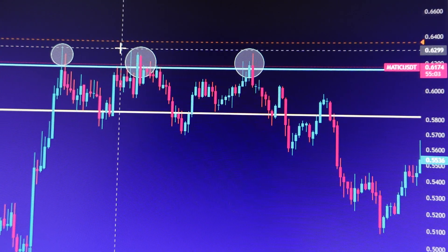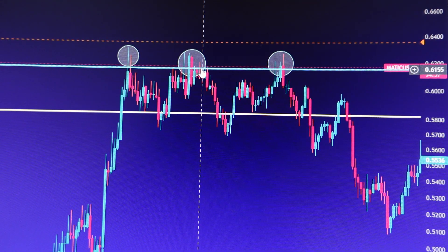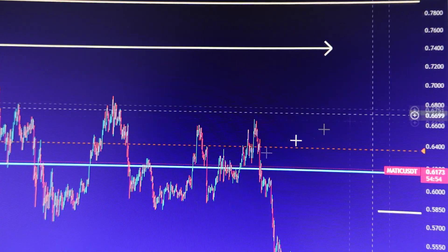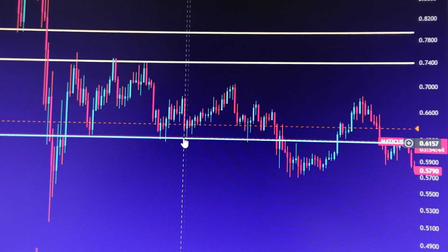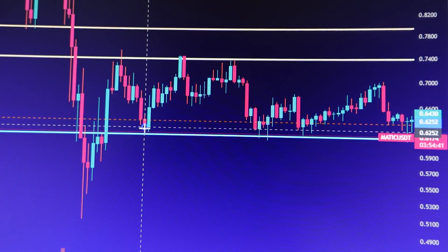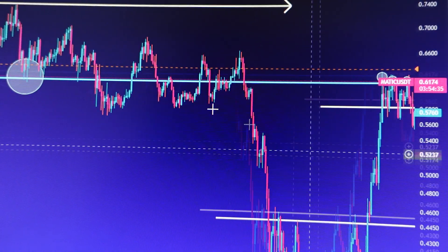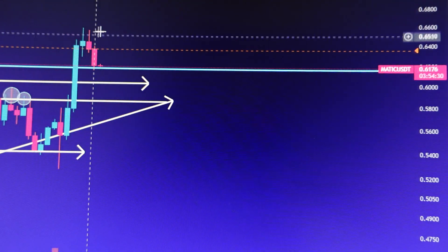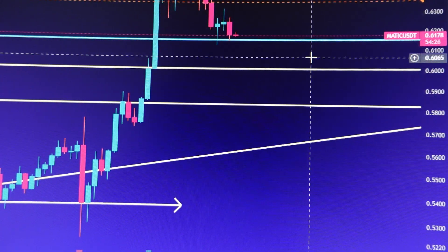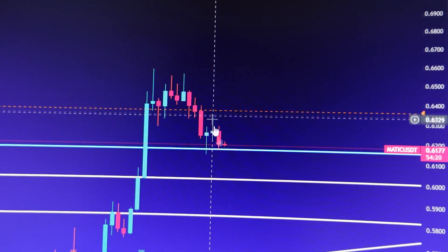Every time MATIC dropped, it dropped about 8 to 9 percent. Going back to May 2022, you can see this area of resistance and support was very important — we retested this support area a couple of times. Since we broke down, this previous support has been acting as huge resistance. This is why it is very important for MATIC to hold above 61 cents for a potential continuation setup.